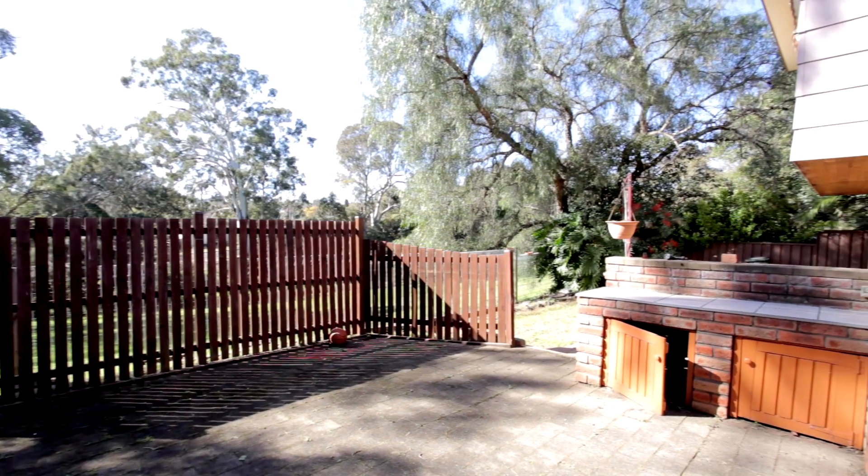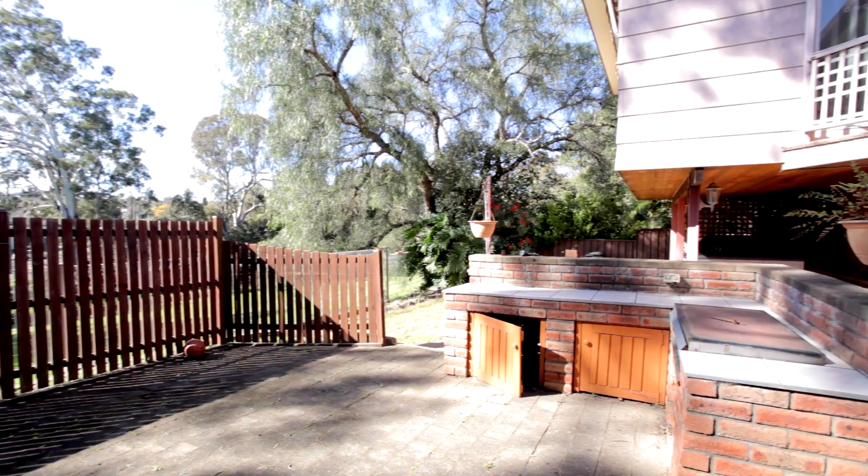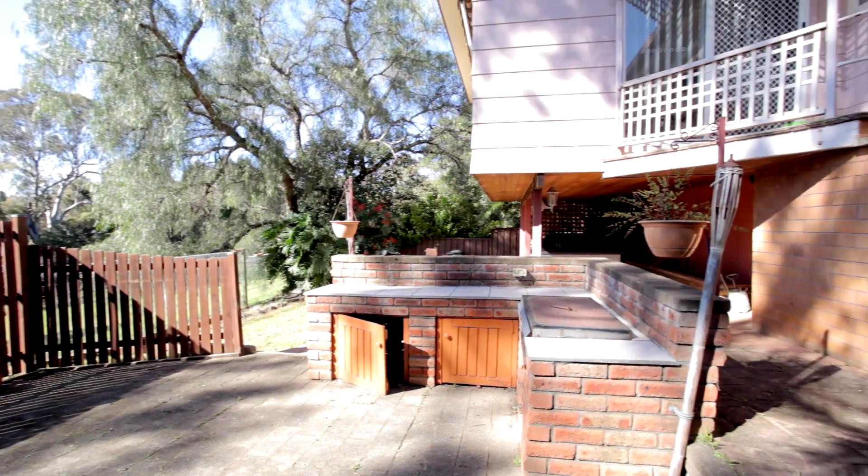The back garden offers a large undercover area with a built-in barbecue, great for entertaining your family and friends.